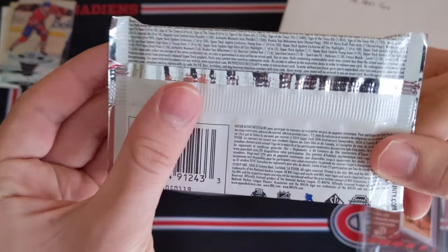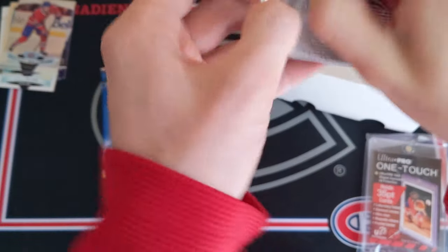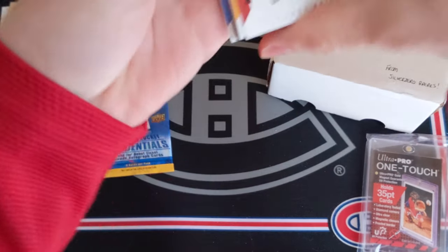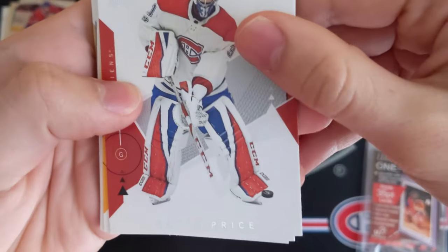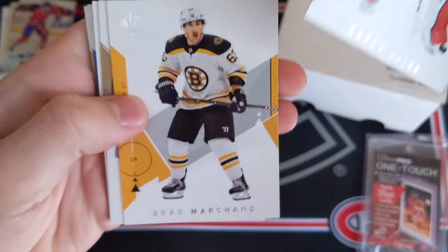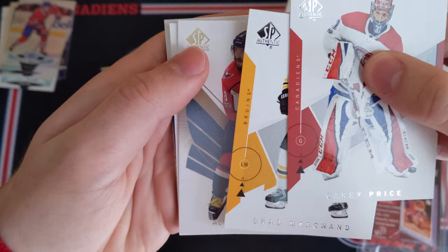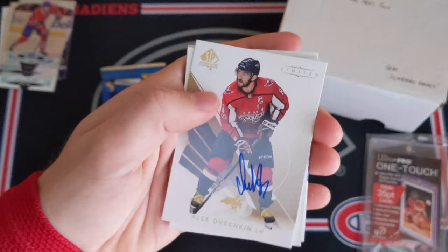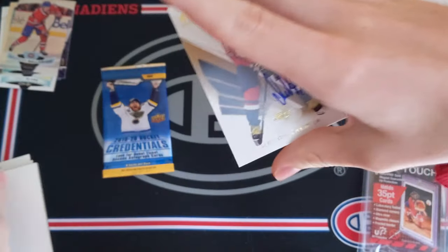SP Authentic 18-19 — let's hope for an autograph. I believe they fall about one in nine packs. Seems like definitely not a patch because we have a decoy here. We've got Carey Price and Brad Marchand... oh my God. Is this? Whoa! Alex Ovechkin autograph! Limited auto — Gold Limited auto! What?!